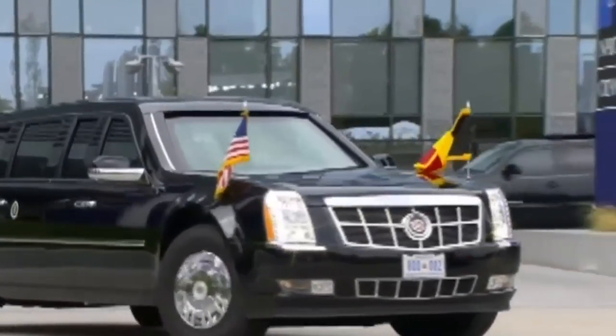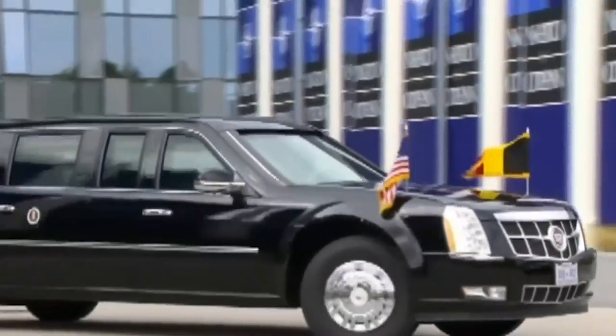One of the insane things about this car is that when the president travels abroad, it comes with him — maybe even more than one, because there's more than one of these things. They go in planes. They fly this whole giant heavy car around the world so he has something to ride around in. It's awesome.